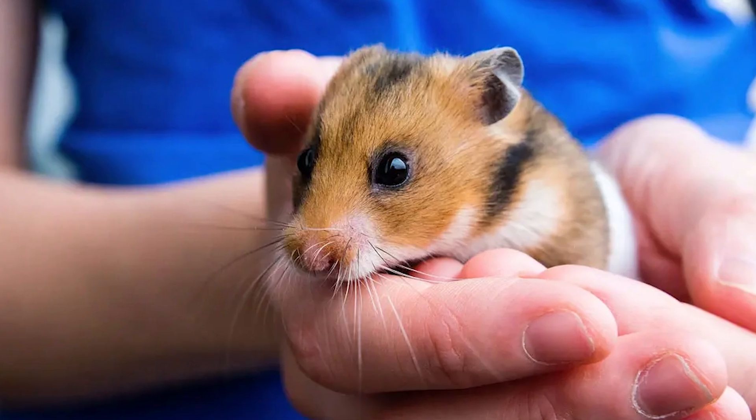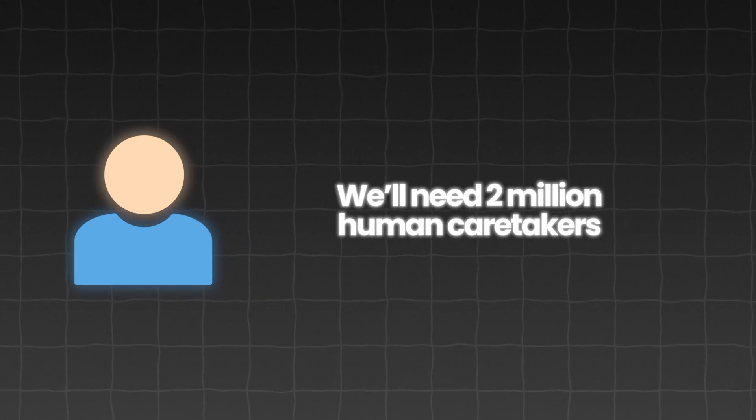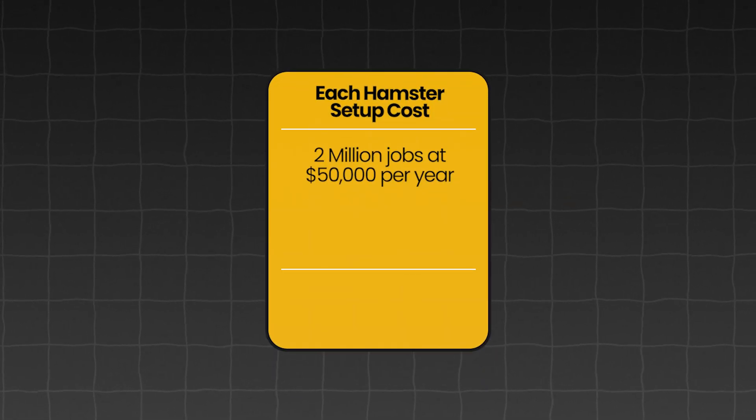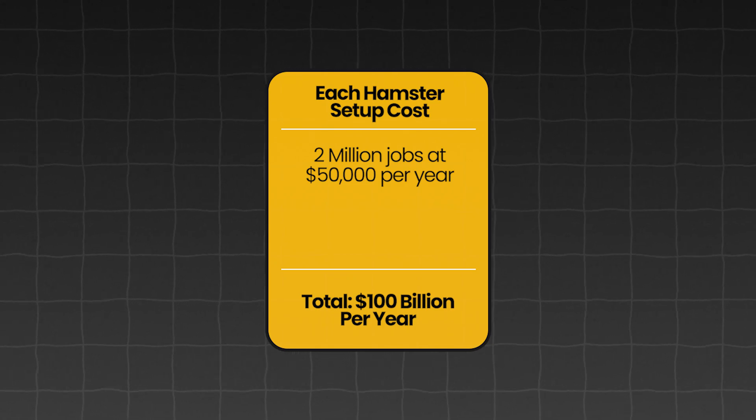We'll also need people to care for and feed our hamsters every day. If each person is responsible for 1,000 hamsters, we'll need 2 million human caretakers — congratulations, we've just created 2 million jobs. At $50,000 a year per caretaker, that adds up to $100 billion a year in salaries. In total, the annual cost of feeding, caring for, and maintaining our hamsters comes to $900 billion every single year.